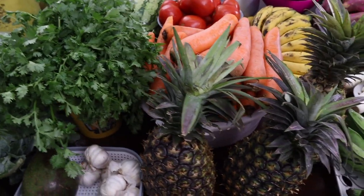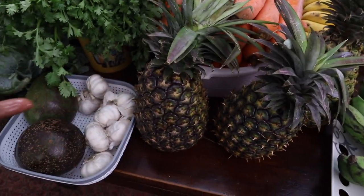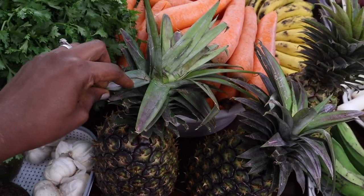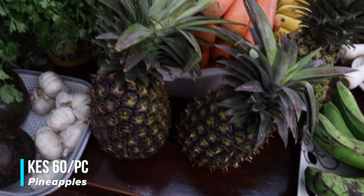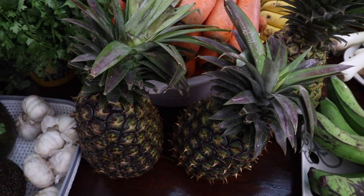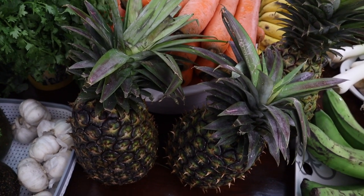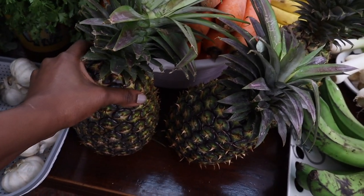Last but not least — pineapples! I bought them for 60 shillings each. Once you start going to the market regularly you build a relationship with the vendors; they're happy to see you and give you good deals. I bought my pineapples from the same place as always.